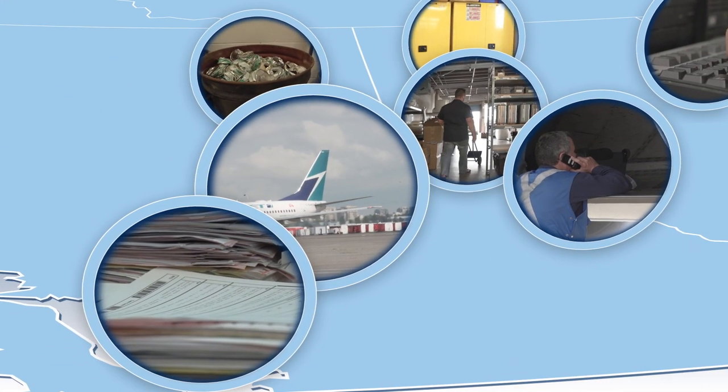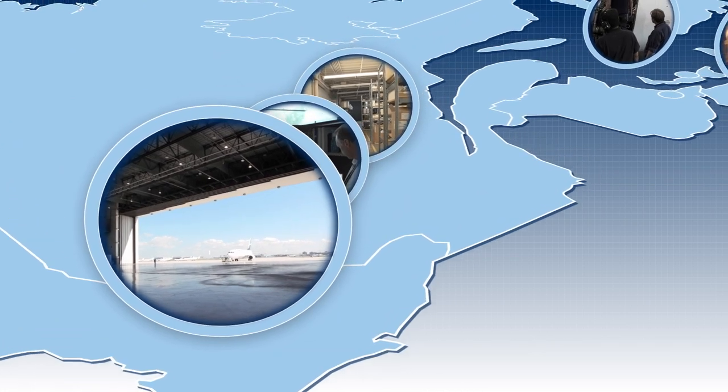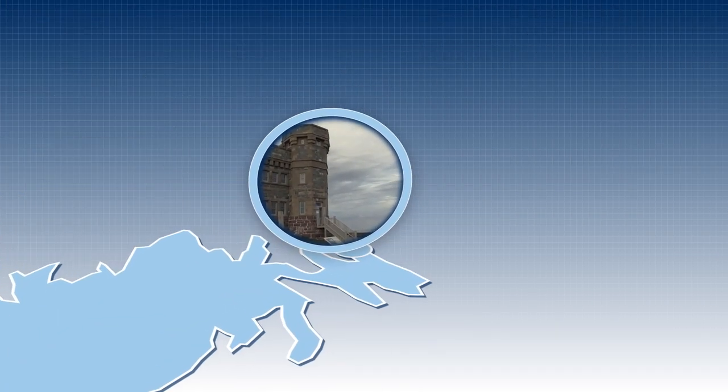And behind them are hundreds of tech ops support personnel working together to ensure they have the parts, tools, and information to get the job done right, safely, and on time.